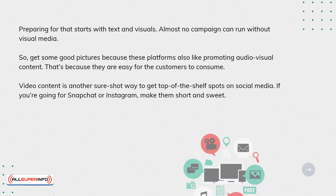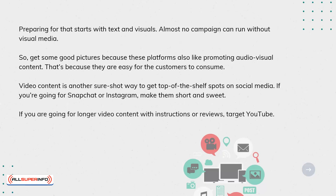If you're going for Snapchat or Instagram, make them short and sweet. If you are going for longer video content with instructions or reviews, target YouTube.